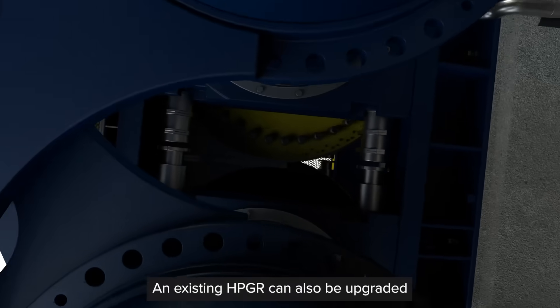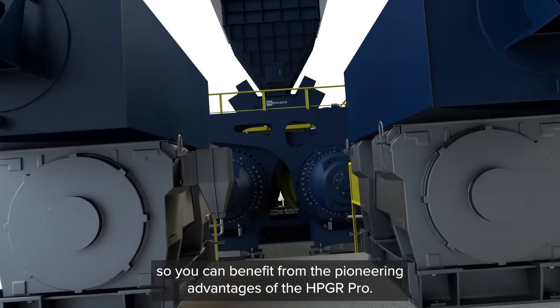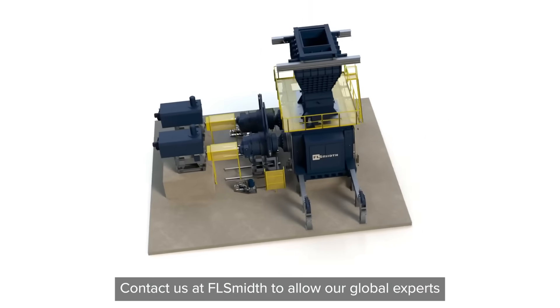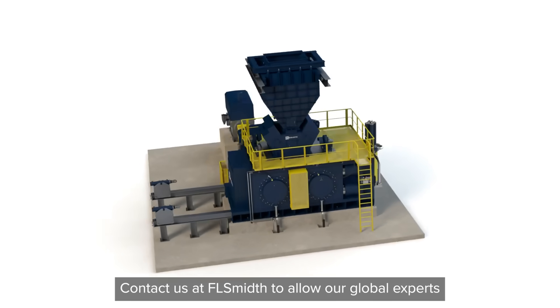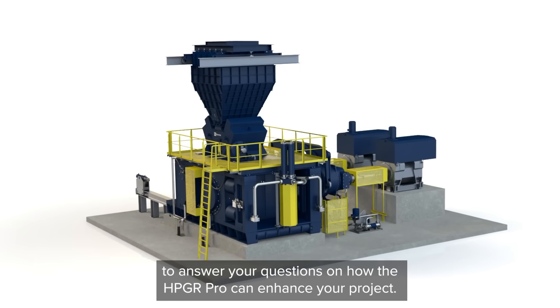An existing HPGR can also be upgraded, so you can benefit from the pioneering advantages of the HPGR Pro. Contact us at FLSmidth to allow our global experts to answer your questions on how the HPGR Pro can enhance your project.